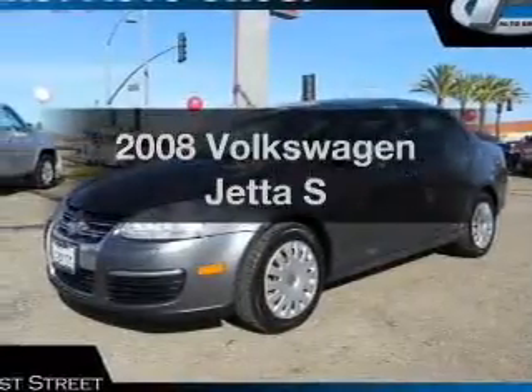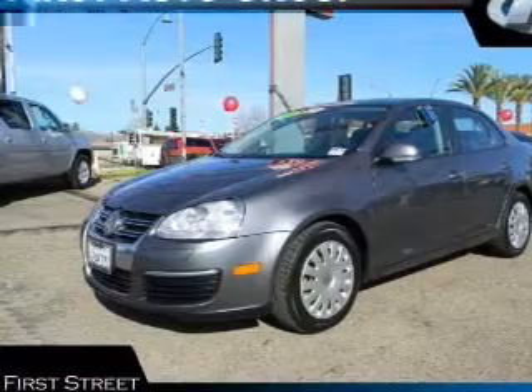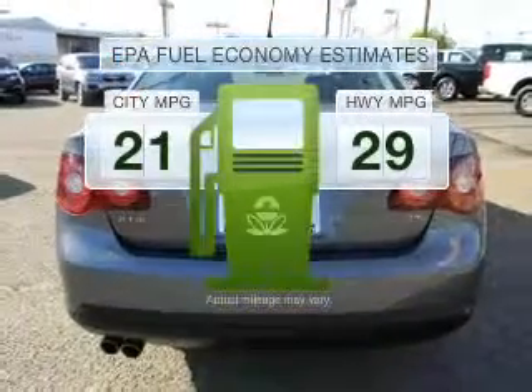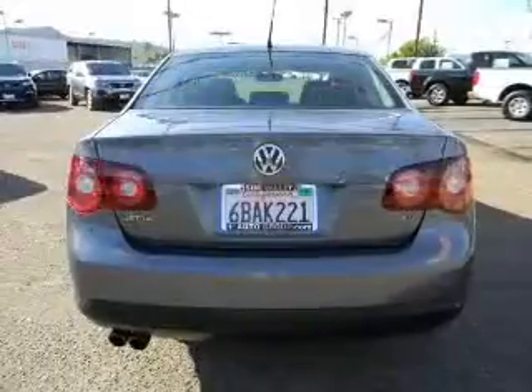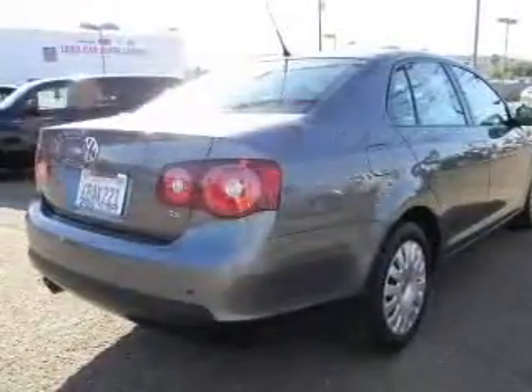Check out this 2008 Volkswagen Jetta. If you're looking for a first-rate auto, this one could be yours today. In the city or on the highway, you'll spend less time at the pump with this fuel-efficient vehicle. With a reliable engine that responds smoothly to its automatic transmission,